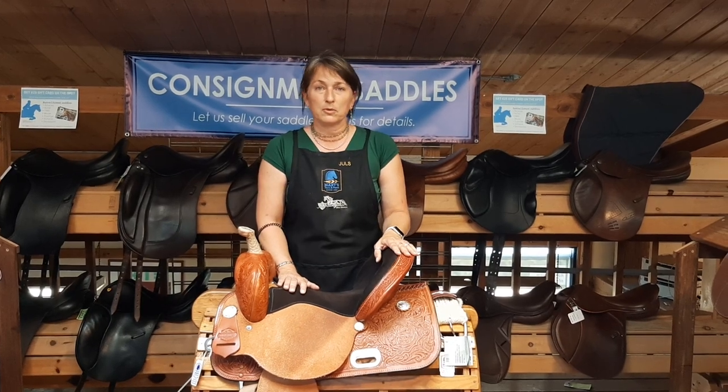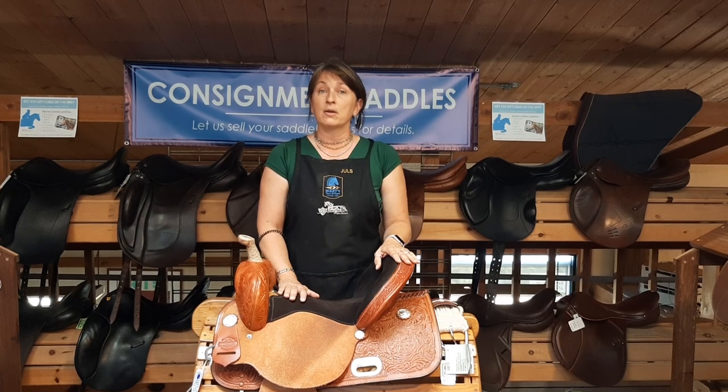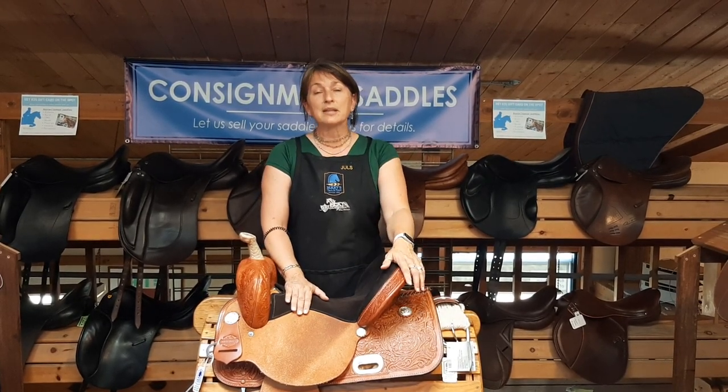Someone's going to review what you've sent and we'll determine if your saddle is something that is in demand right now with our customer base. And if that's the case, we're going to ask you to send it on in.